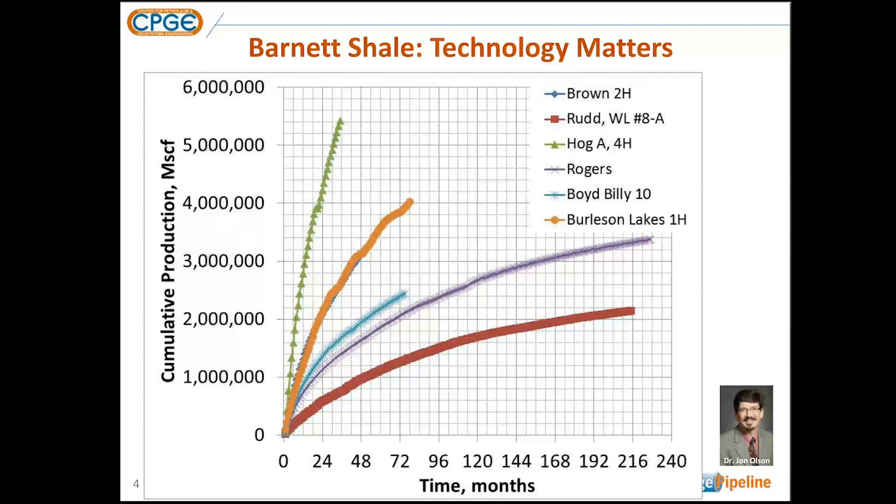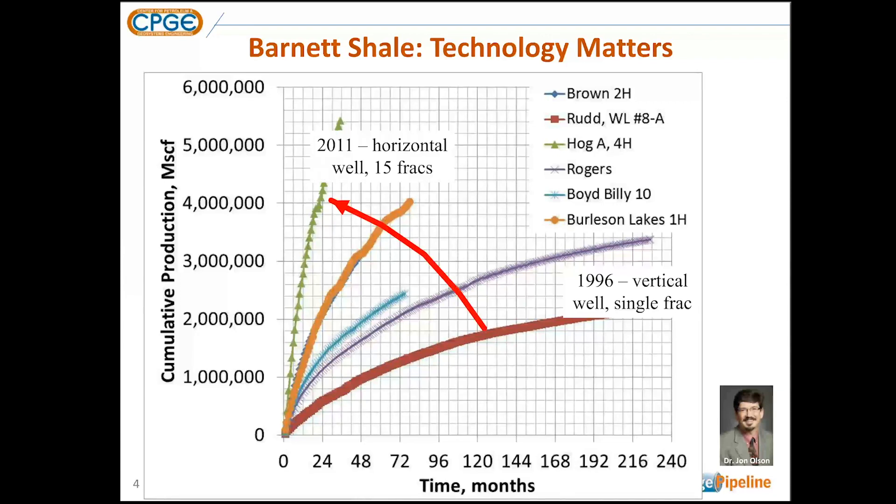The red line is a vertical well drilled in 1996 with a single fracture. This is production data downloaded from the Railroad Commission. After about 17 years, this well reached two billion cubic feet of cumulative gas produced. Fast-forwarding to 2011, a horizontal well with 15 fracks in the Barnett Shale produced two billion cubic feet in about seven months. This highlights the impact that hydraulic fracturing, horizontal wells, and their innovative application by engineers and geologists has had on shale gas production.